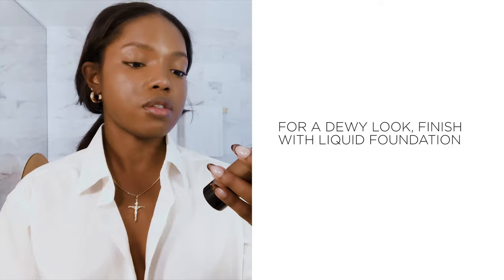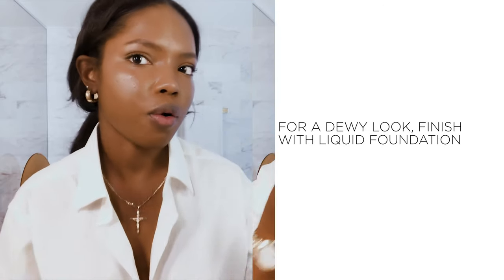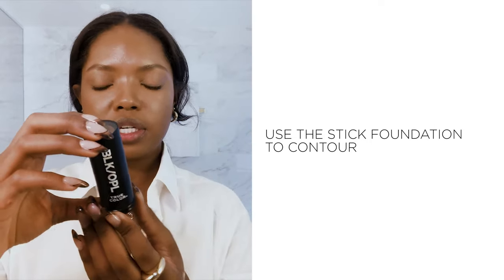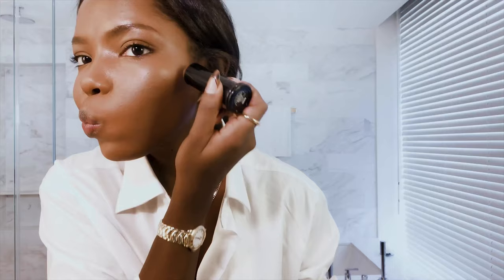I really love liquid foundations because of how subtle — it just looks like skin, you see that? Just looks like skin. To contour, I'm going to be using the stick foundation in Suede Mocha. That's pretty.